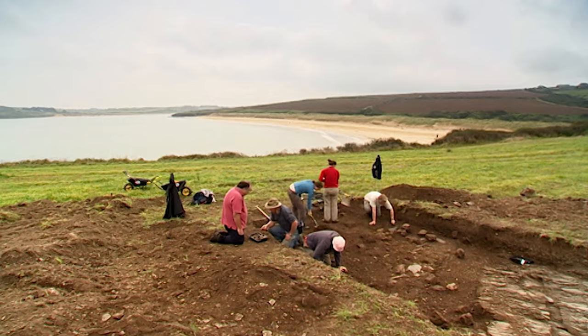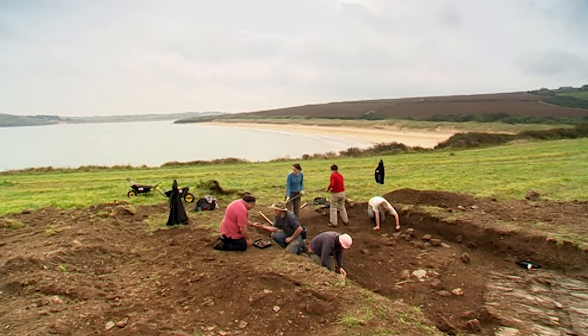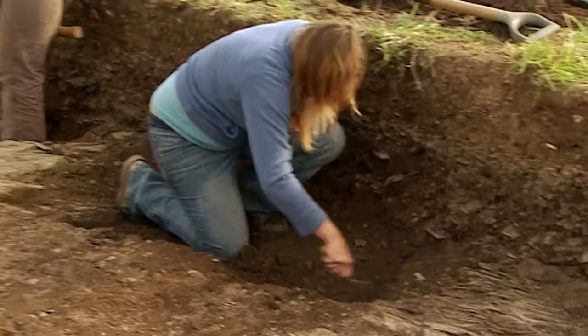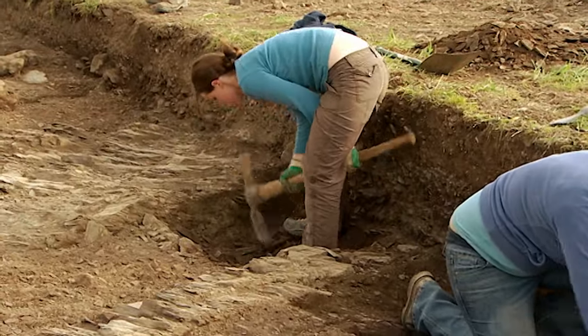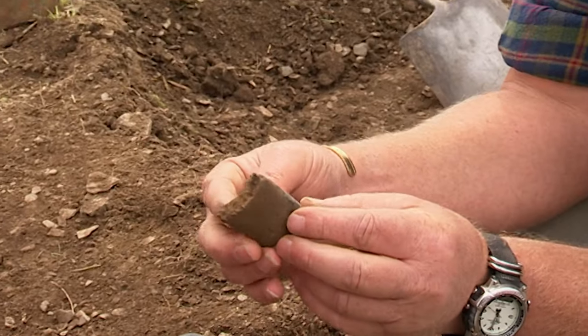Some lovely bits of pottery are coming up. Over in the Iron Age settlement, it looks like Phil's made the breakthrough he's been hoping for. The confusing strips of rock are beginning to reveal a recognisable shape, and there's at last some dateable pottery from the trench.